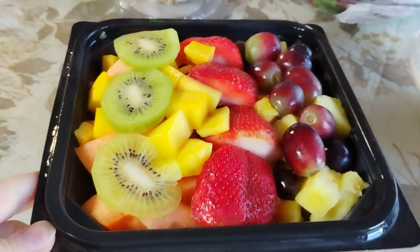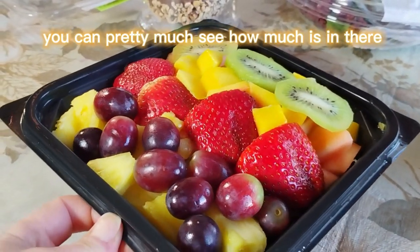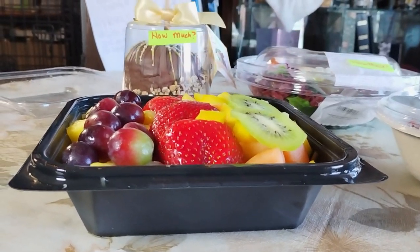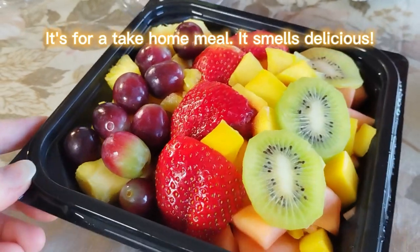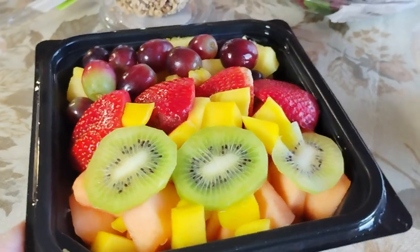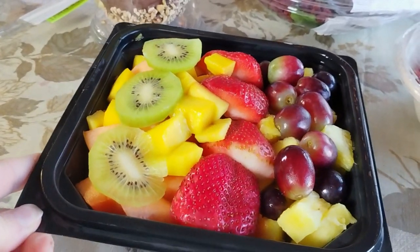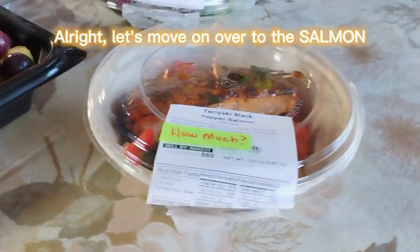That is gorgeous. So you can pretty much see how much is in there. Here's the size of the container. It's for a take-home meal. It smells delicious. That looks delicious. All right, let's move on over to the salmon.